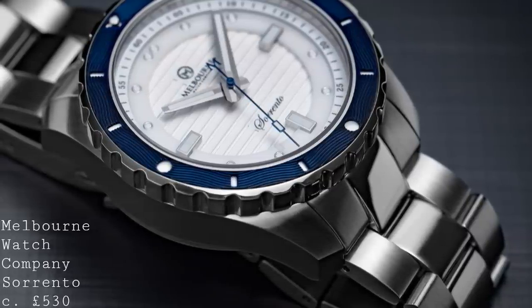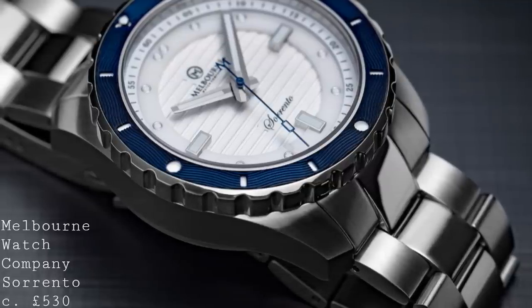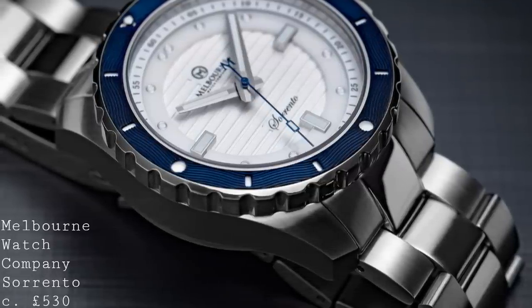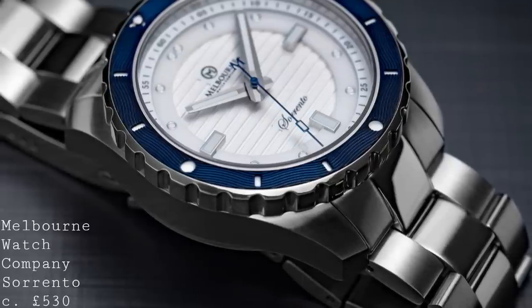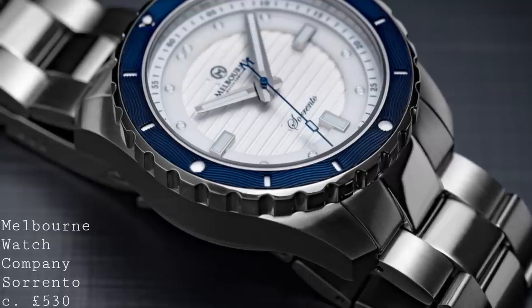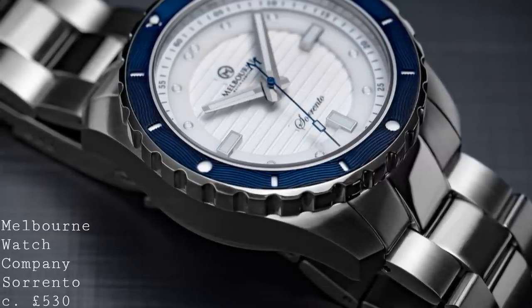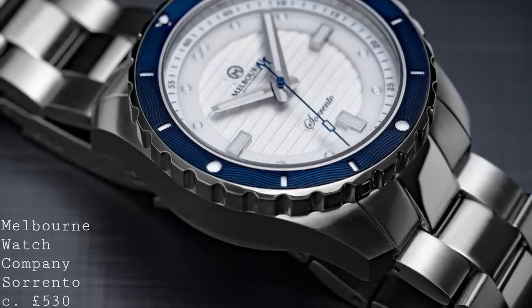Beneath that, visible through the cutouts, there's an enamelled-style lower section. Whilst the bezel isn't as heavily graduated as a professional diver's bezel, that's not the purpose of this watch. This watch is designed to be an attractive leisure watch with a degree of water resistance and the format of a dive watch, approachable for both those who enjoy dress watches and a more sporting style.